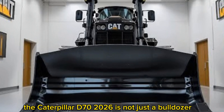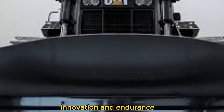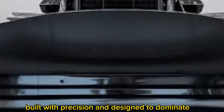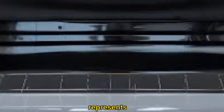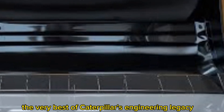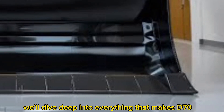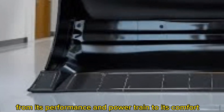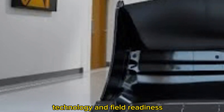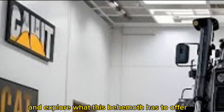The Caterpillar D70 2026 is not just a bulldozer — it's a statement of power, innovation, and endurance. Built with precision and designed to dominate, this next-generation earthmoving machine represents the very best of Caterpillar's engineering legacy. In this video, we'll dive deep into everything that makes the D70 stand out in 2026, from its performance and powertrain to its comfort, technology, and field readiness.